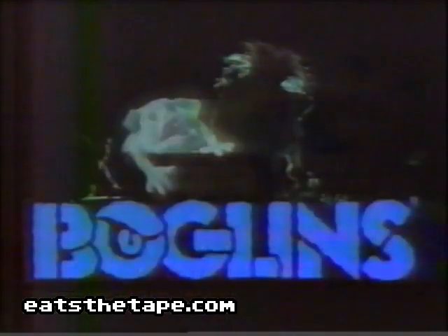Boglins make great pets. Some glow in the dark. I like the hairy ones — they're extra gross.